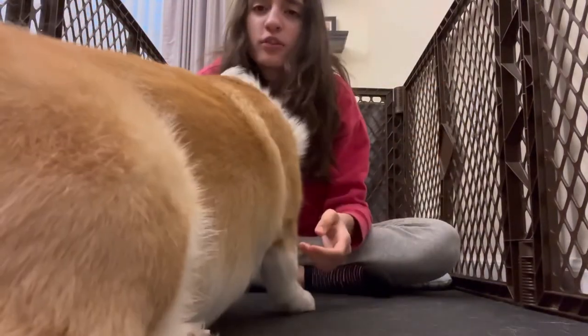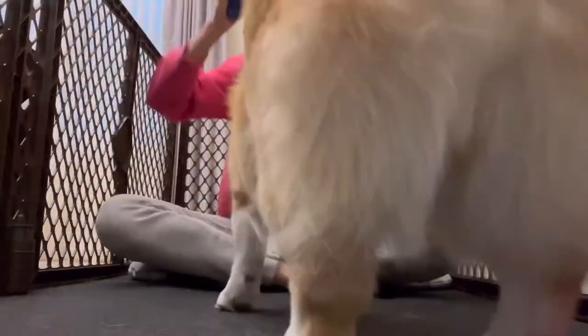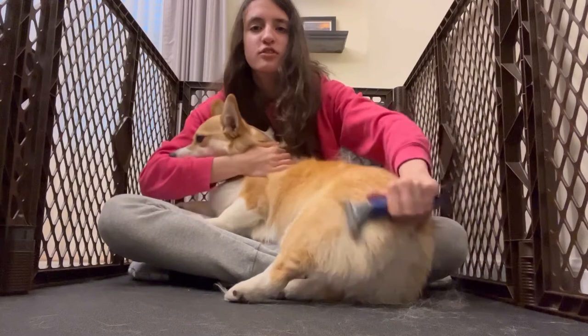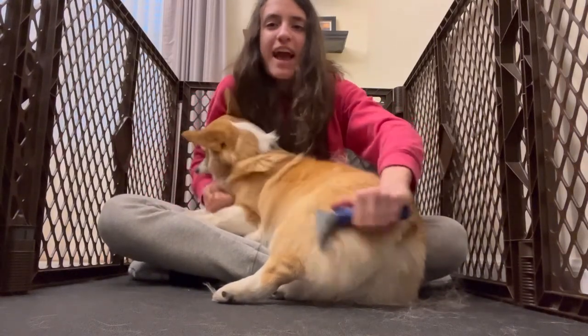I can tell that Winnie's getting so much healthier. Look at all this hair that's coming out of her butt — it's just coming out of her butt, nowhere else. As she's silently attacking me.